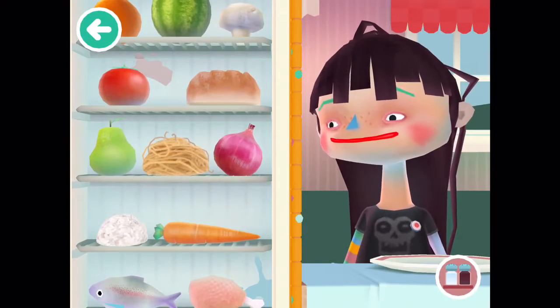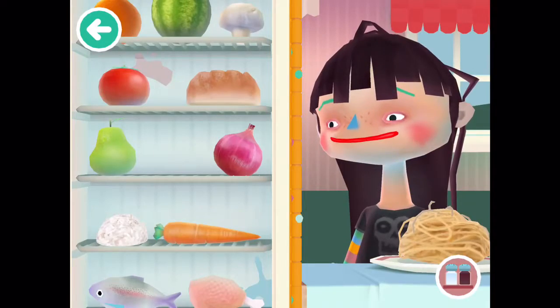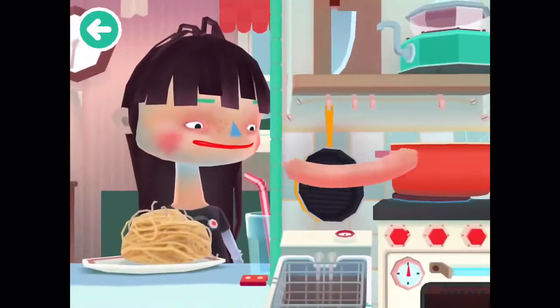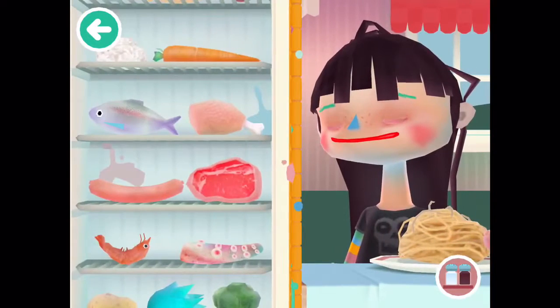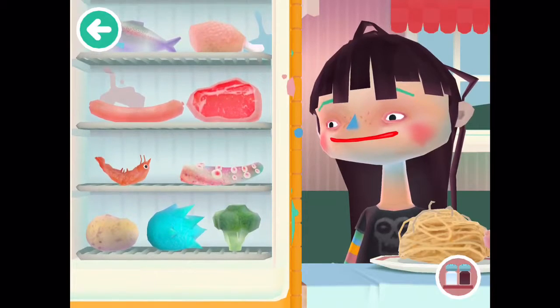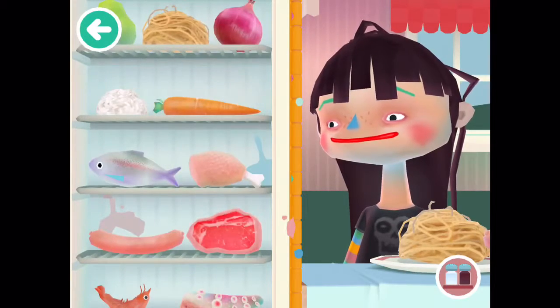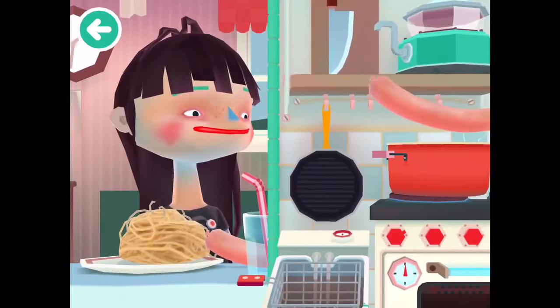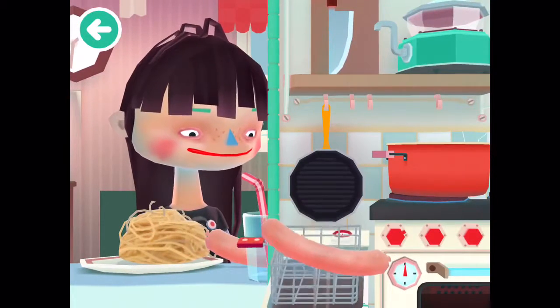Let's get some pasta for her. It's sausage, and then more sausages, cause why not. Alright, let's bring the sausage to the deep fry area.